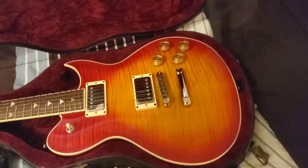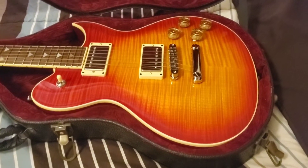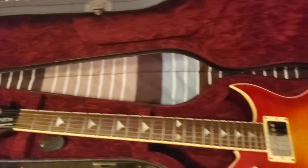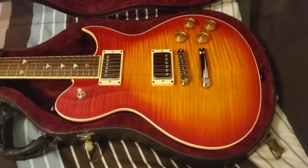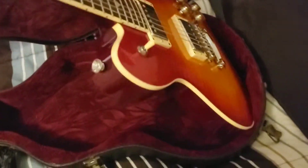Wow, look at that, that's pretty sweet. This is a fucking honey of a guitar. This is a Washburn Idol Pilsen XL model. The serial number indicates it's a 2006, and it's just such a fucking glorious guitar.